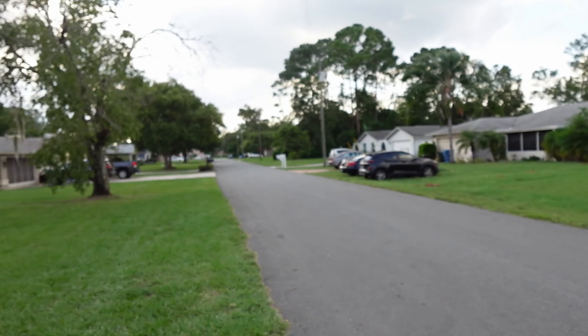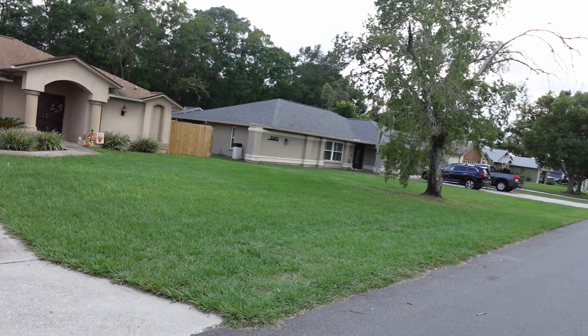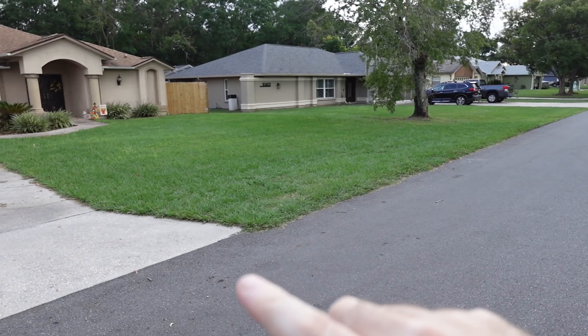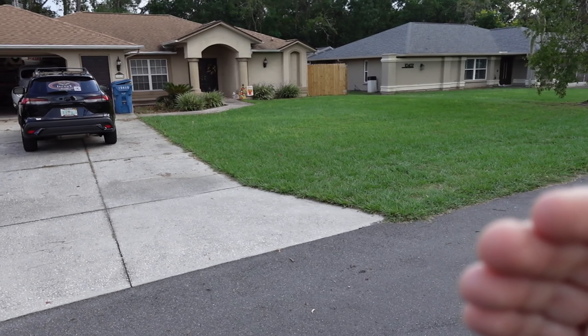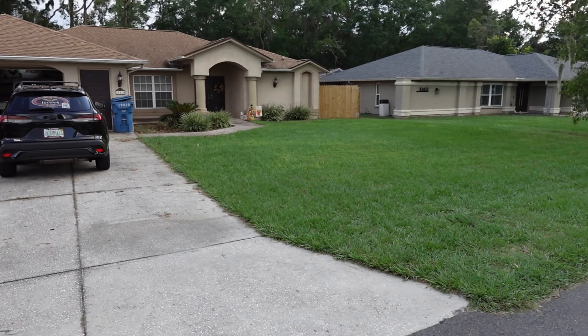Dad had a doctor's appointment and we went down there, but the appointment was canceled — we just didn't know it because we were in Europe when they called. We drove through Palm Harbor, which is right by Dunedin and Clearwater Beach. For those of you that know Florida, US-19 is the major coastal road on the Gulf side. Basically everything from US-19 to the Gulf of Mexico was under water at some level.